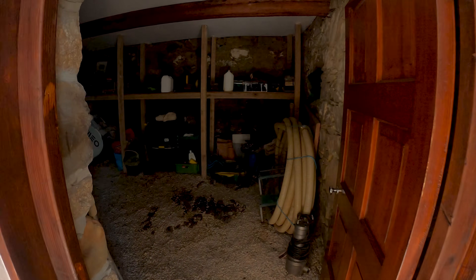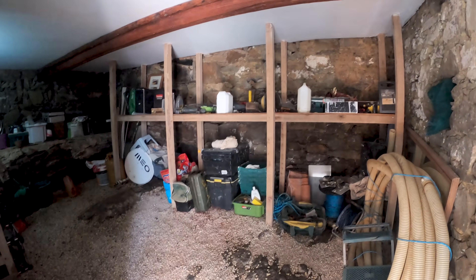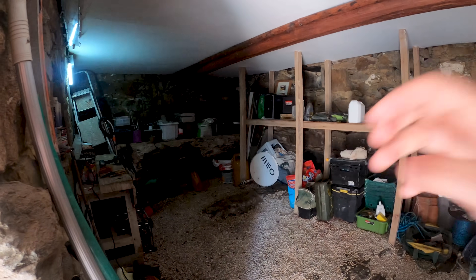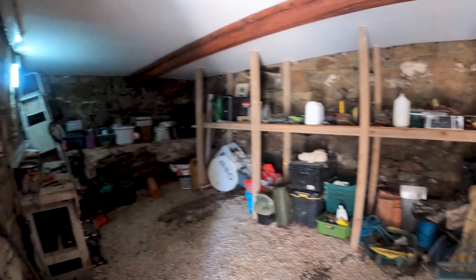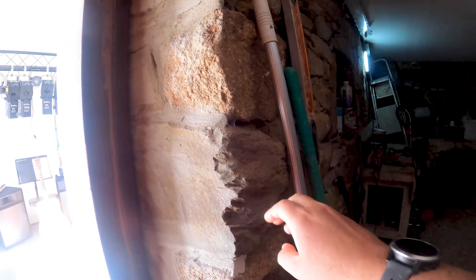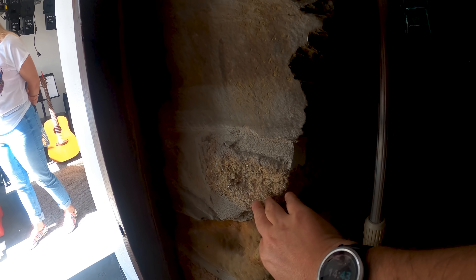Over here is a room that hasn't quite been completed yet — it's being used as storage and you can see all of the old original brickwork. It's a nice big room with lots of storage, and you can really see what this building is made out of: lots of granite and different types of stones, and they look to be in really good condition.